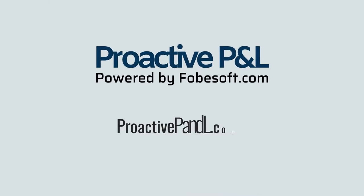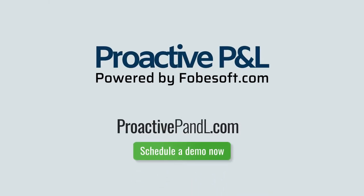What can Proactive P&L do for your clients — current and prospective? Find out! Visit us online to learn more and schedule a demo now.